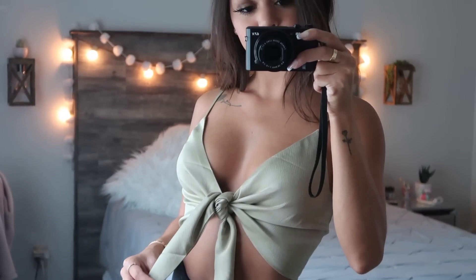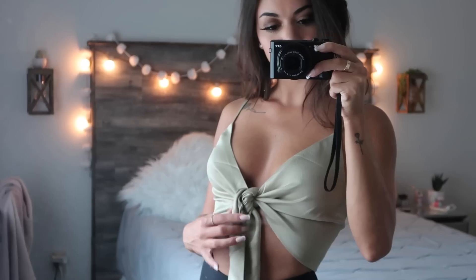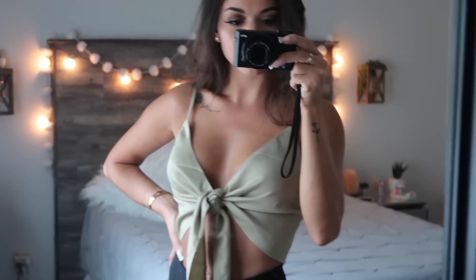Before any of you guys ask, this top that I'm wearing right now is also from Princess Polly. You just tie it and it's this olive green color, which you guys know I love wearing because I have dark hair. I feel like this shade of green and brown hair really match together. This shirt is super comfy and you don't have to wear a bra with it because you can tie it really tight.